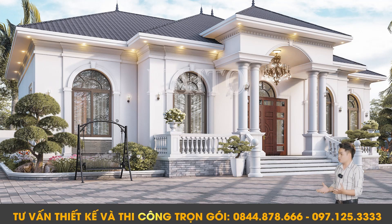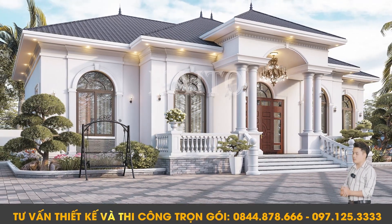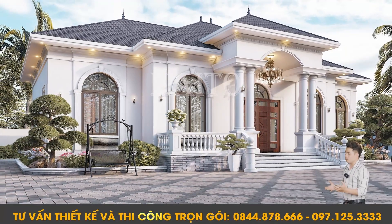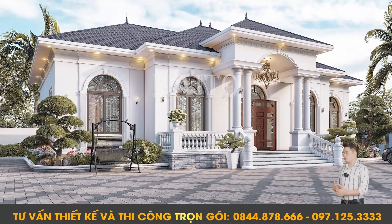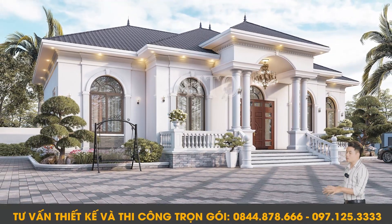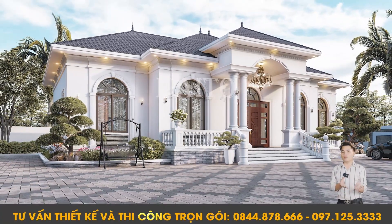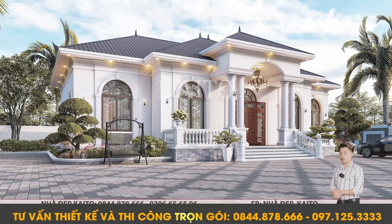Today I am going to talk about a new construction, which is the project of Kaito — a new construction at Bình Phước. This is when we come back to the house to find out the needs, so that we can create a beautiful space suitable for the client's requirements. The new construction here.